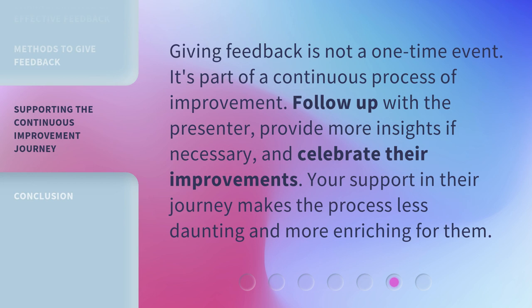Giving feedback is not a one-time event. It's part of a continuous process of improvement. Follow up with the presenter, provide more insights if necessary, and celebrate their improvements. Your support in their journey makes the process less daunting and more enriching for them.